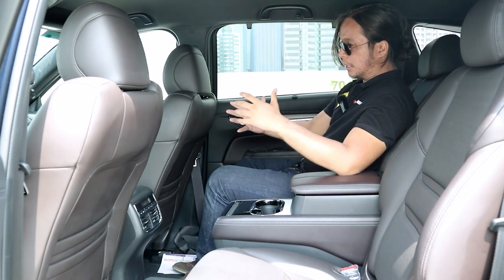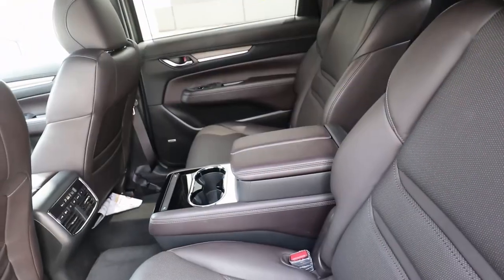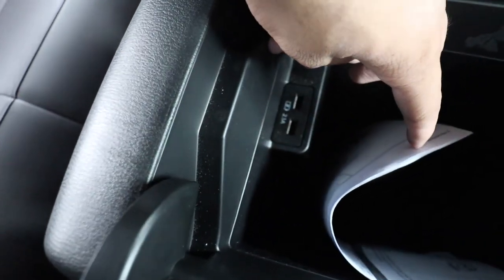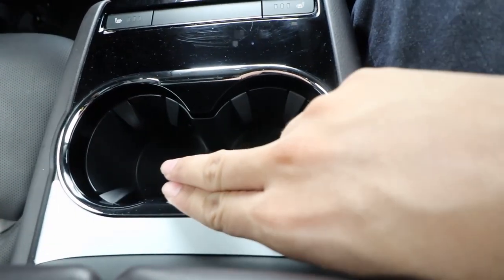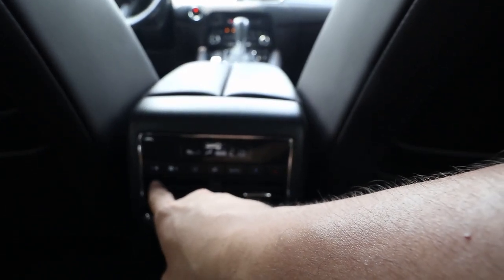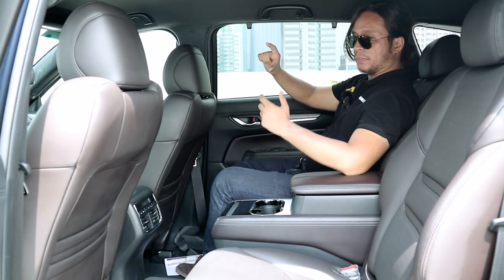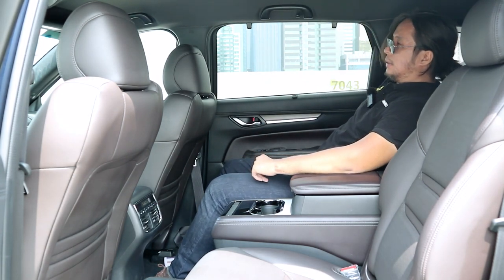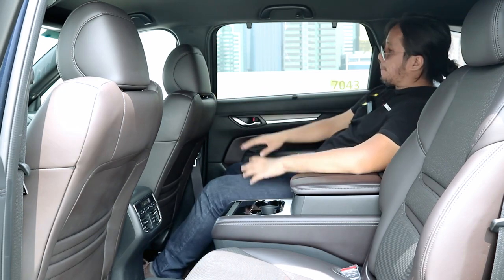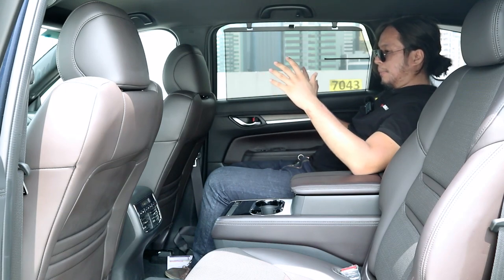One more difference between the base model and the top-of-the-line model is that the top-spec model is a six-seater — the second-row seats are captain's seats. There's a permanent armrest you can't raise, a deep storage compartment beside it, two USB ports, two sizable cup holders, and heated seats activated by buttons. There's also a third climate zone back here where you can adjust fan speed. In terms of headroom, I have no complaints — I'm five-foot-eight and I have about four inches of headroom. The seat reclines so I can lounge in absolute comfort. Legroom is also quite good. If you want more privacy, you have privacy shades over here.